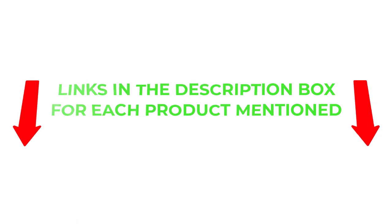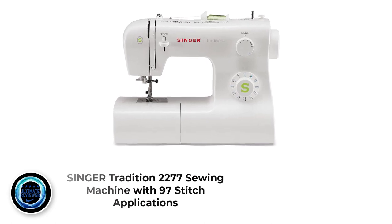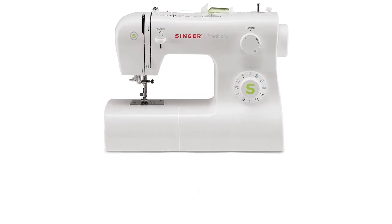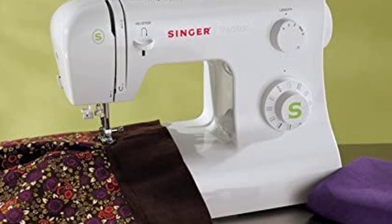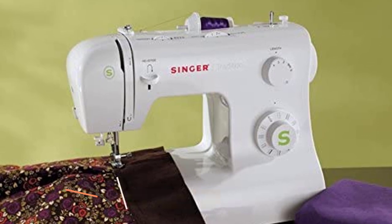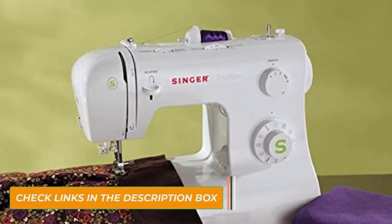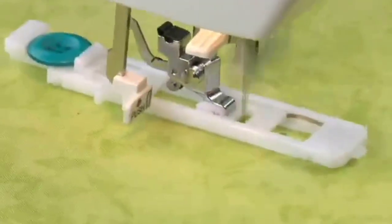So without any further delay, let's jump into the video. Number 1: Singer Tradition 2277 Sewing Machine with 97 Stitch Applications. Weighing in at a meager 13.6 pounds, the Singer Tradition 2277 boasts 23 built-in stitches and a durable heavy-duty metal frame. This Singer portable sewing machine also offers the ability to adjust stitch length and width, a feature that helps prevent bunching of fabric.